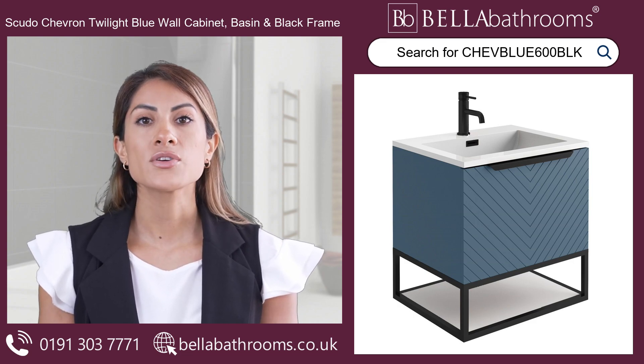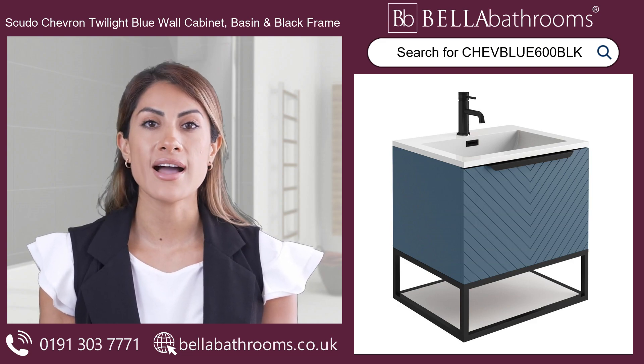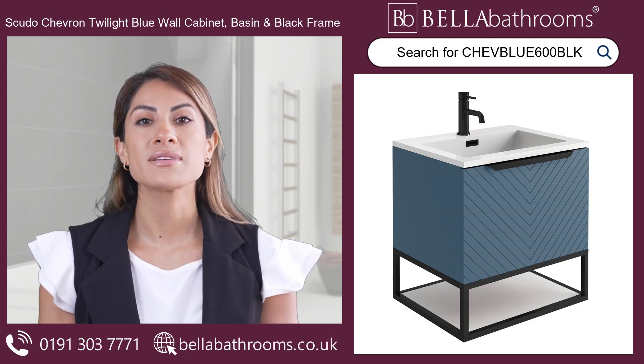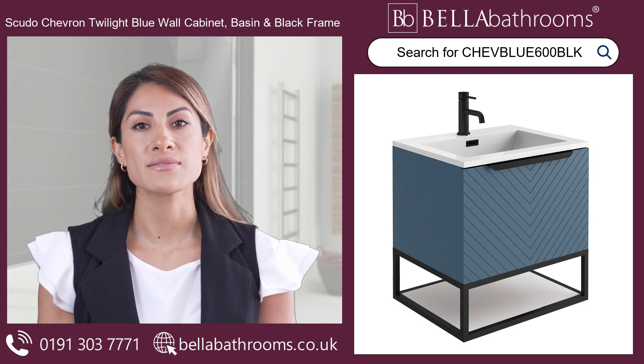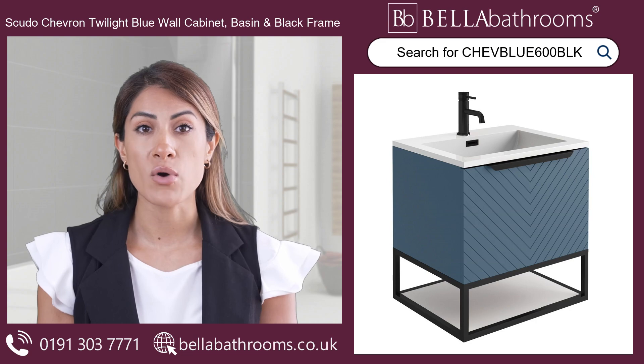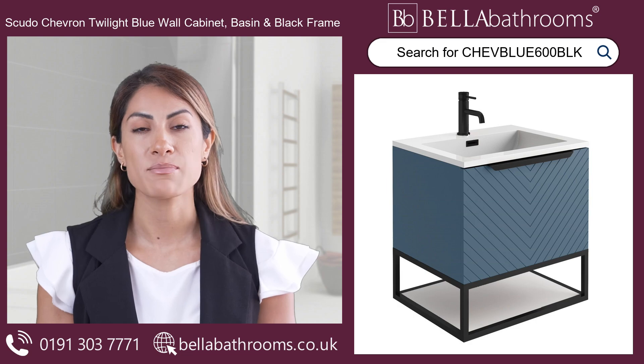The black frame with dual colour shelf not only adds style, but also provides storage for your bathroom essentials. And with a gloss white poly marble basin featuring an overflow, you get both beauty and practicality in one package. Complete the look with our matching tap and overflow cover, available separately.